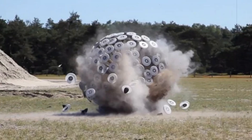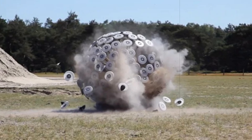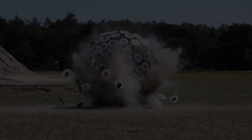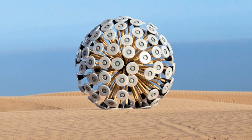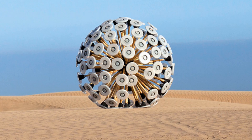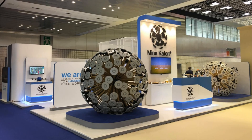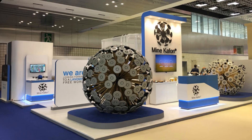Roy recently introduced details about an innovative Dutch device designed to address the global issue of landmines: the Mine Kafon Ball. This wind-propelled tool, capable of detonating landmines as it travels, was invented by industrial designer Massoud Hassani. The concept drew inspiration from his early years in Kabul, Afghanistan, where he and his brother played with homemade wind-powered toys in areas plagued by hidden explosives.